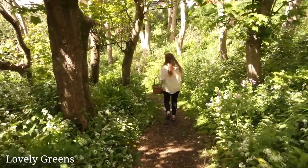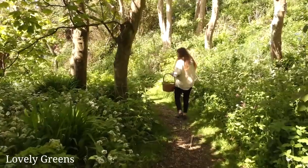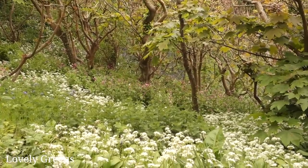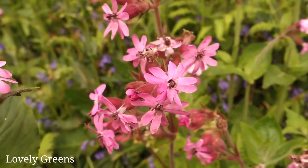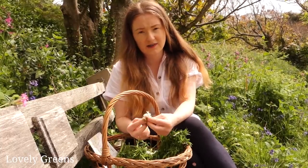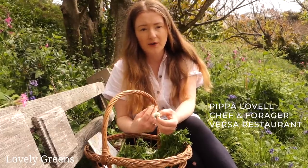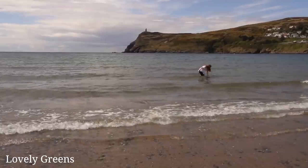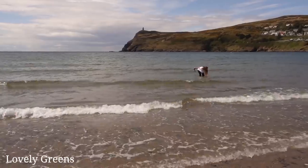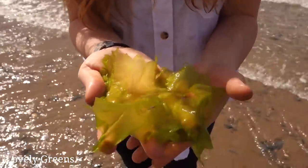For me, foraging is first of all a way for people to directly connect with nature, and I think if people are more connected to nature they're going to want to look after it and preserve it. Biodiversity on the Isle of Man is really important and I'm trying to show how biodiverse entities such as beaches, glens and forests can be a really valuable food source too, rather than just toxic monocultures for example.